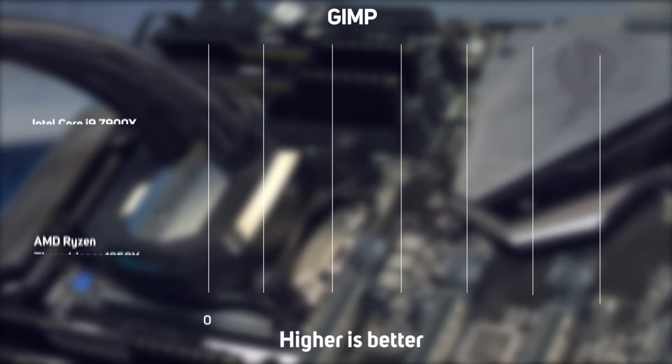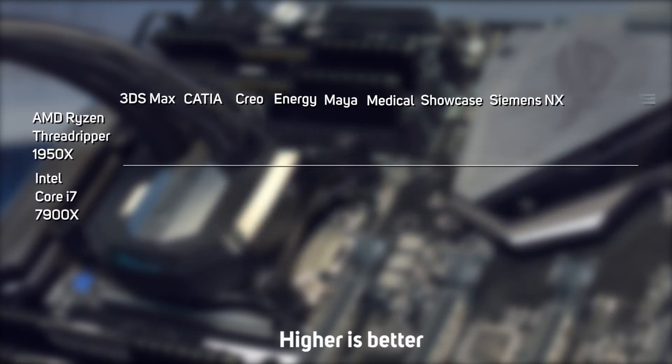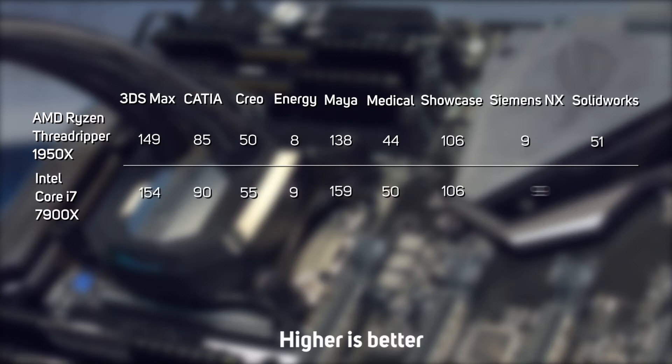However, after that Intel's Core i9 started to strike back, posting a 7% faster score whilst editing high-resolution photos in GIMP. We also ran both CPUs through the comprehensive SPECviewperf 12 benchmark, which measures performance across 9 popular real-world workstation applications such as 3DS Max, Catia, Maya and Solidworks. Interestingly, the Core i9 proved noticeably faster than Threadripper in all 9 of these tests, with as much as a 15% performance lead. Finally, whilst the majority of games do not run any faster on a CPU with more than 4 cores, we also did some gaming tests on the two CPUs, as some users may want to play games in the evening after work. In Heaven, there was a noticeable difference, although it's arguable that both CPUs are already so fast it barely matters.